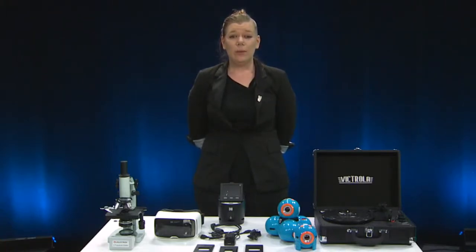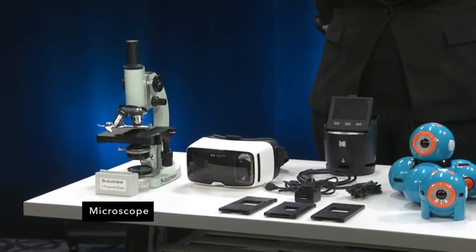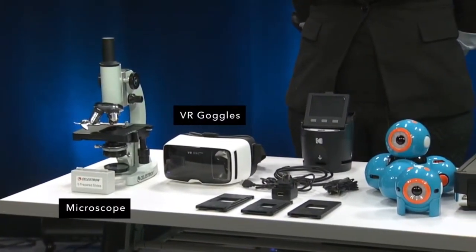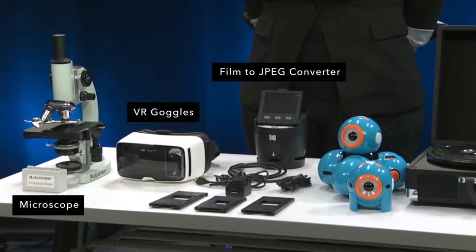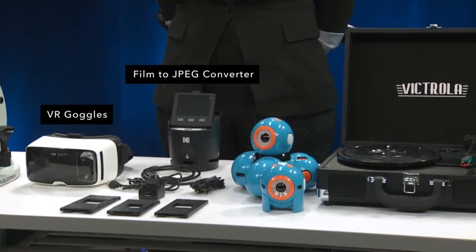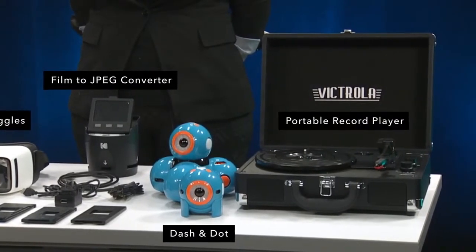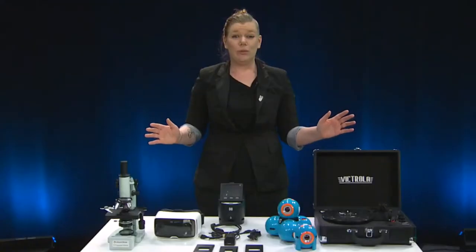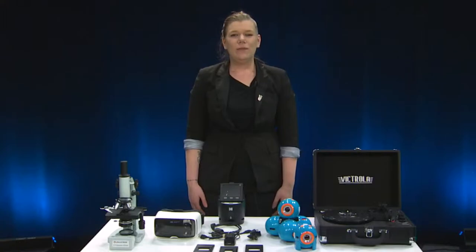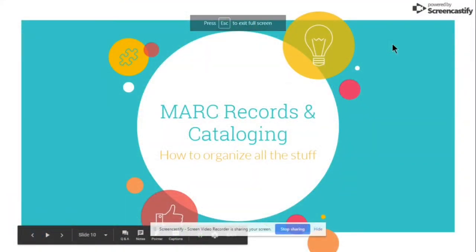22 of the things are available for patrons 18 years of age or older to borrow for one week, with one available renewal assuming there are no holds. The collection includes a microscope, VR goggles, a film negative and slide converter that converts original physical prints to high-quality JPEG files, Dash and Dot robots that teach kids the fundamental skills required for coding, a portable record player, and much more.